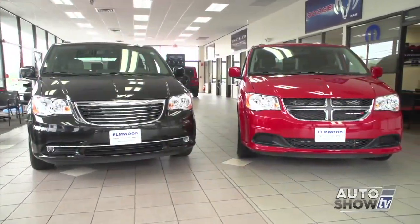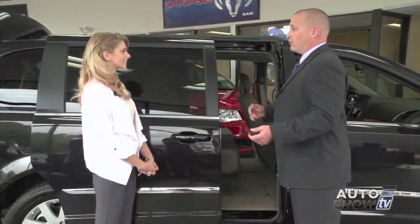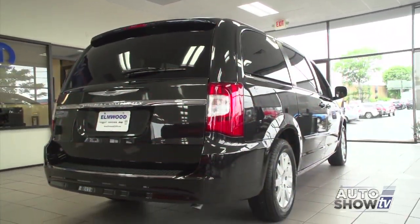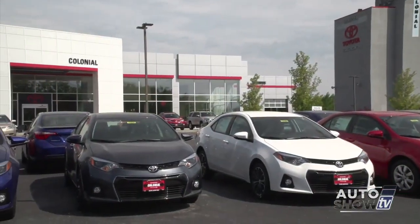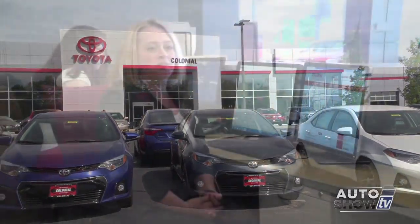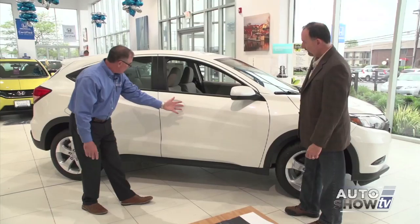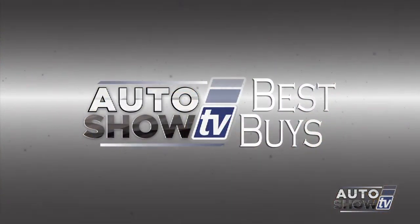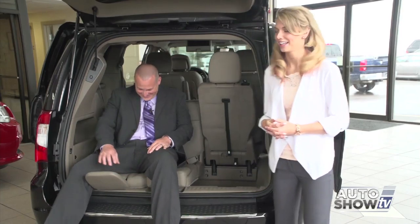Coming up next on Auto Show TV, a little minivan action today. We'll compare the Dodge Grand Caravan and the Chrysler Town & Country at Elmwood Auto Group. Plus, we'll get a look inside Colonial Toyota in Smithfield to learn all the ways they serve their customers. Also, we'll check out Honda's new SUV crossover, the HR-V at Sacucci. And changing your oil with Jim Melvin and this week's Best Buys. All that and more next on Auto Show TV.